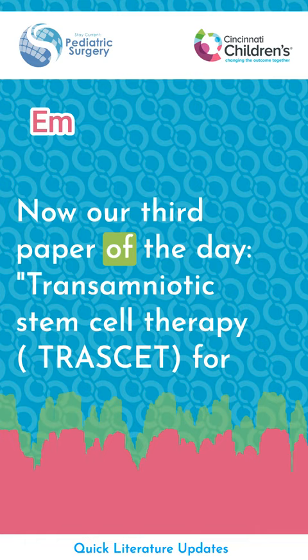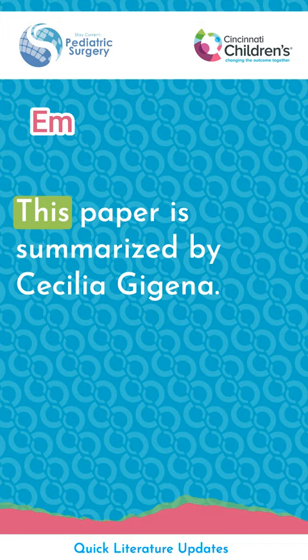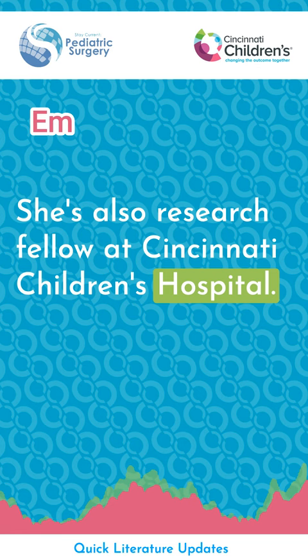Our third paper of the day is Trans-amniotic Stem Cell Therapy for Intrauterine Growth Restriction: a Comparison Between Placental and Amniotic Fluid Donor Mesenchymal Stem Cells, by Whitlock et al. This paper is summarized by Cecilia Higena, a research fellow at Cincinnati Children's Hospital.